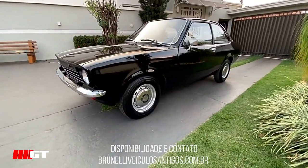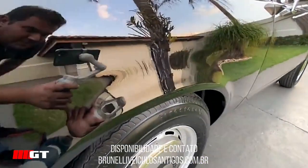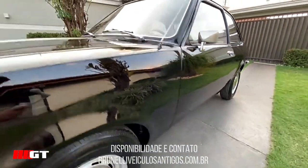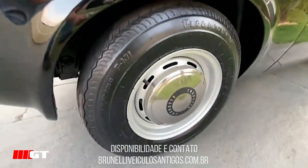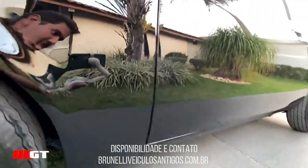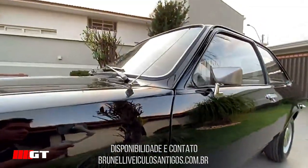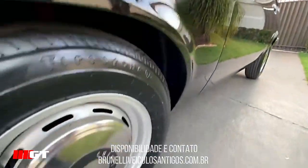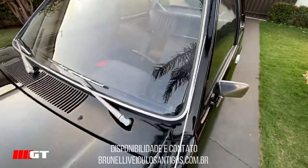Esse carro foi restaurado num estado absolutamente impecável, uma pintura de altíssimo padrão. A restauração não é nova, porém num nível absurdo — um carro nível de concurso. Cinco pneus diagonais Firestone novos.